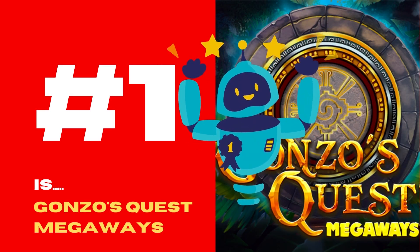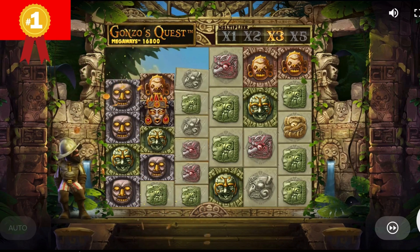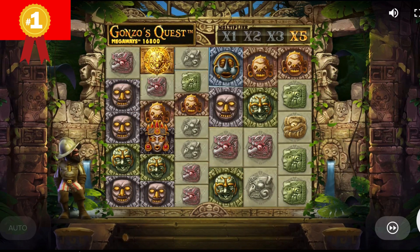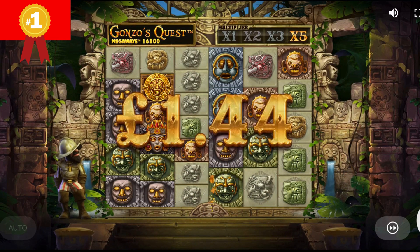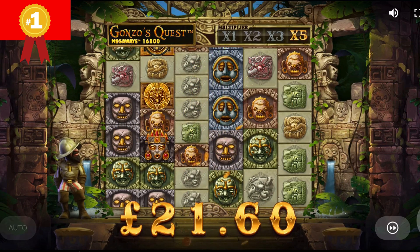And now, the number one slot is Gonzo's Quest Megaways. Gonzo's Quest Megaways is a new take on the fan-favorite slot by NetEnt. The new Megaways version was developed by Red Tiger Gaming, now owned by NetEnt, and was released in 2020. It adds a twist on an already solid cascading slot game, making it more exciting.